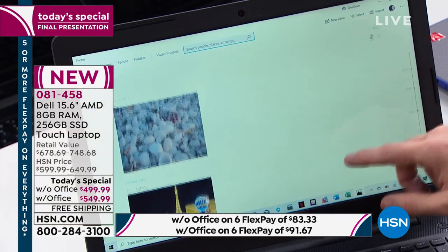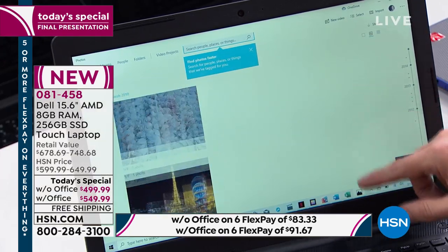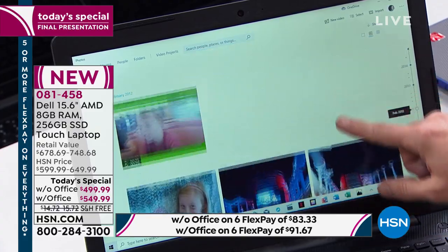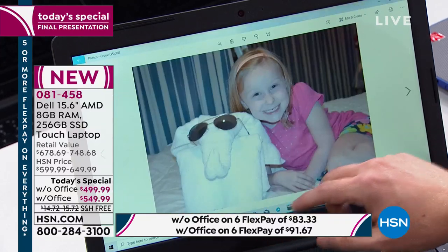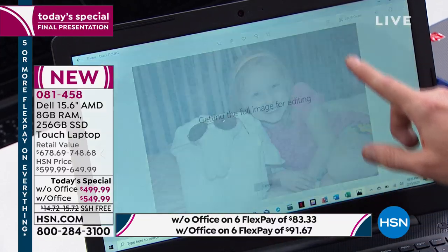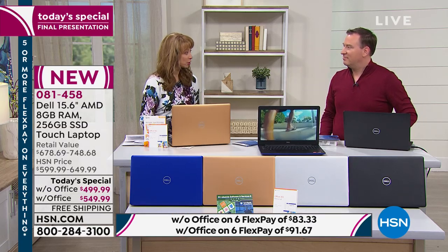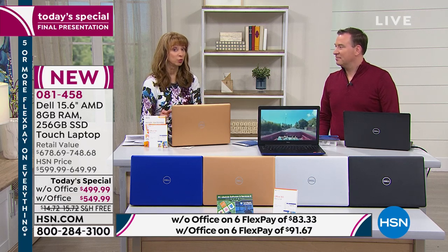We are delivering the Dell difference for this hour and this hour only. It is the only scheduled Today's Special for the rest of the year. We did it last year — it did not have this hard drive, this speed, or this processor. We're doing it for $100 less than our one-time-a-year Dell Today's Special from last year. We're doubling the hard drive and the RAM, the optical drive is still included, and you get three years of technical support.